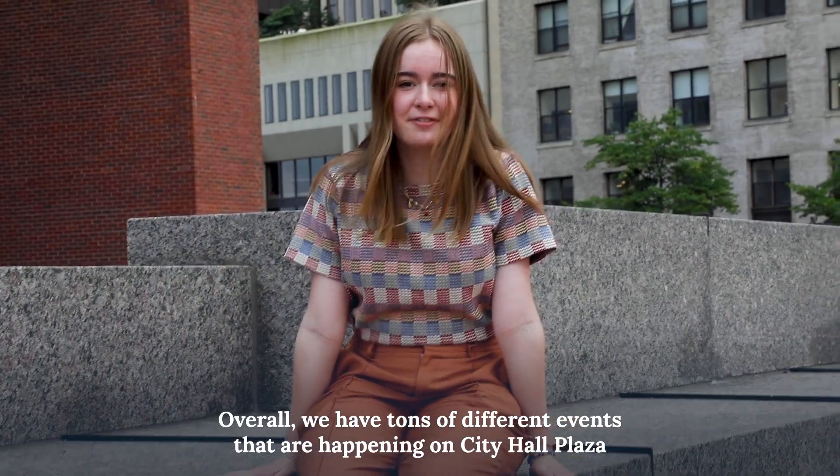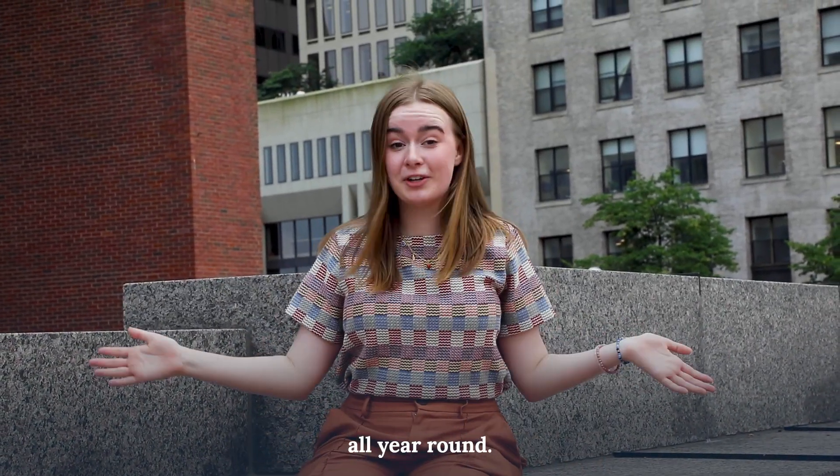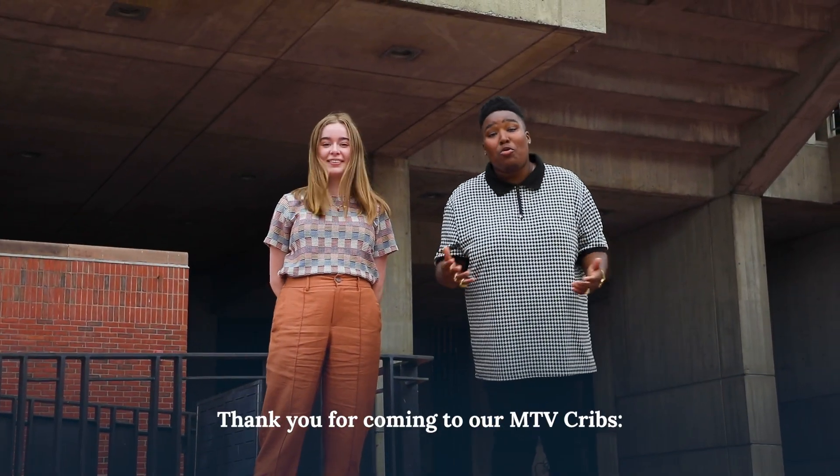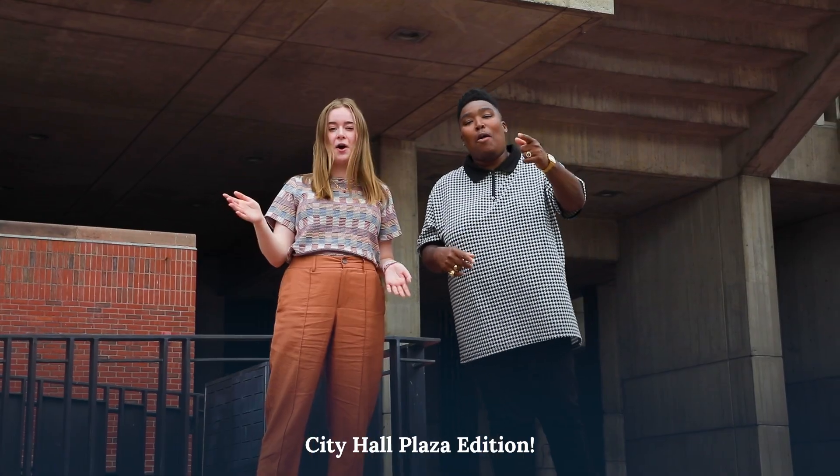Overall, we have tons of different events happening on City Hall Plaza all year round. We hope to see you out on the plaza keeping it alive and active. Thank you for coming to our MTV Cribs: City Hall Plaza Edition.